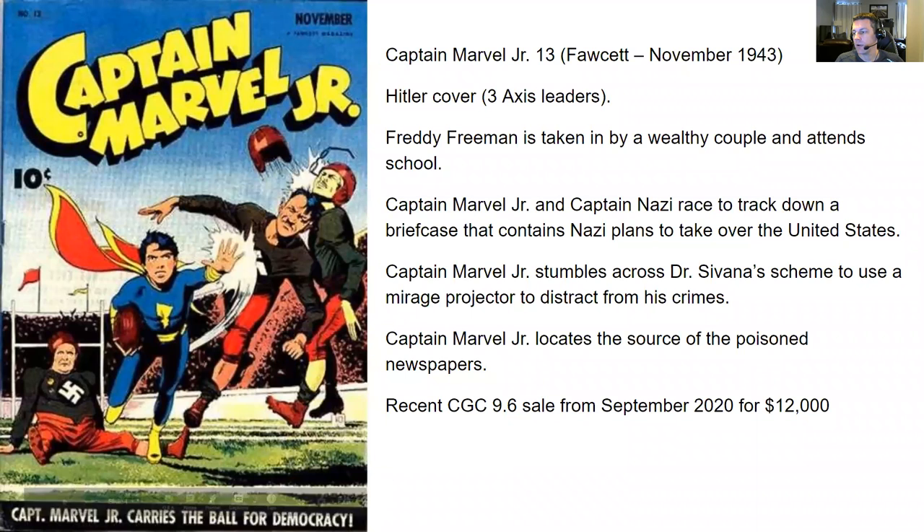I've been reading some comics. I'm here to bring you 10 more issues from the Golden Age. We're on November of 1943. Let me share my screen here and you can see exactly what I've been up to. First up, we have Captain Marvel Jr., number 13 from Fawcett, November 1943.